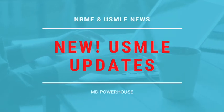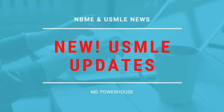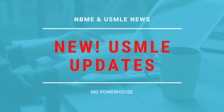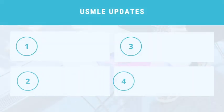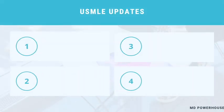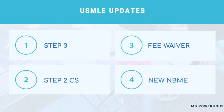If you are a medical student or a graduate, watch this video to learn new USMLE updates for 2021 and beyond. We will be discussing the new changes for the Step 3 eligibility requirements, more announcements about the Step 2 CS, more updates on the USMLE exam fees, new NBME practice exams for Step 1, and changes to the number of USMLE exam attempts that are allowed.